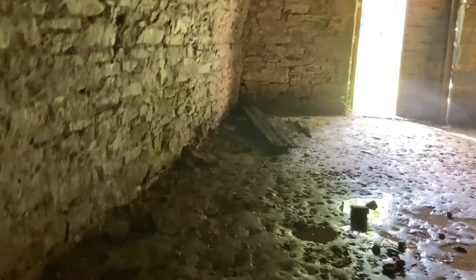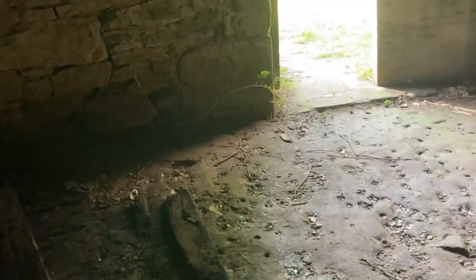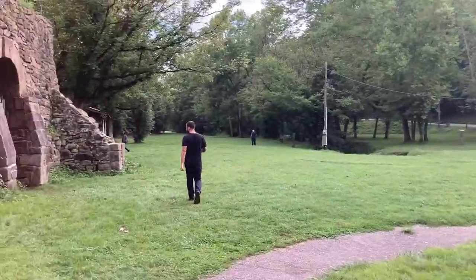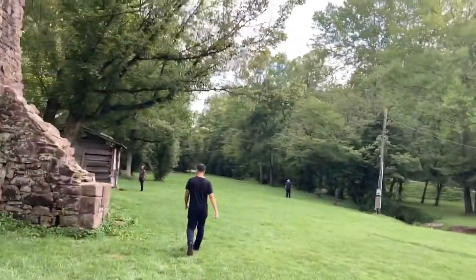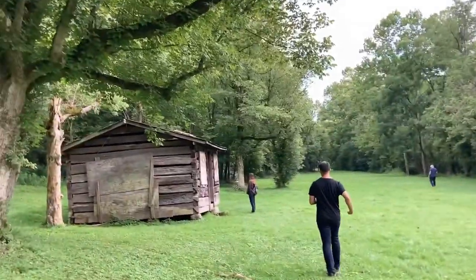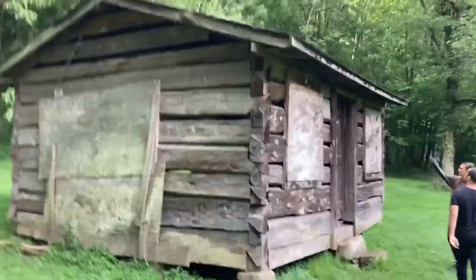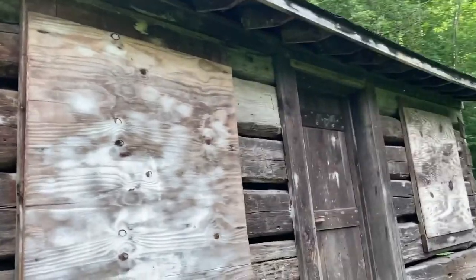Part of the stone is removed here. This smaller building — I don't know if I'd quite call it a shack — but it was locked up. I can tell it was probably locked up a bit more recently.